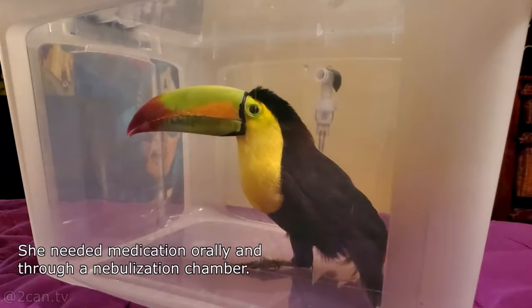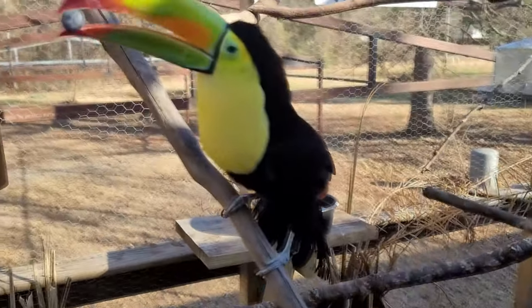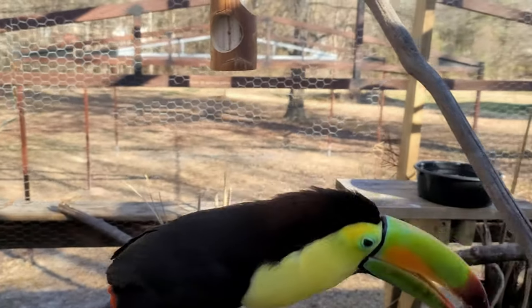She had muscle atrophy. Her wings were clipped. She had no tail feathers. She still struggles to keep them to this day because she doesn't know how to take care of her tail anymore. She's so beautiful with her tail — it's such a shame that she doesn't know how to keep it because of her history without it.